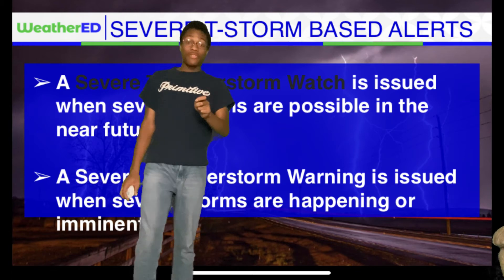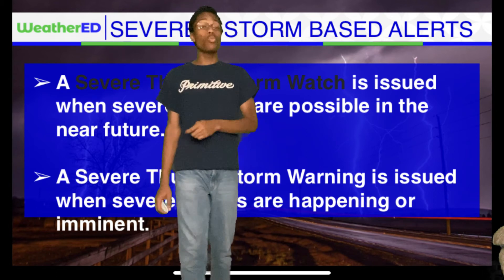Now you know the difference. Share this with all your family and friends so people know what the difference between a watch and a warning is.